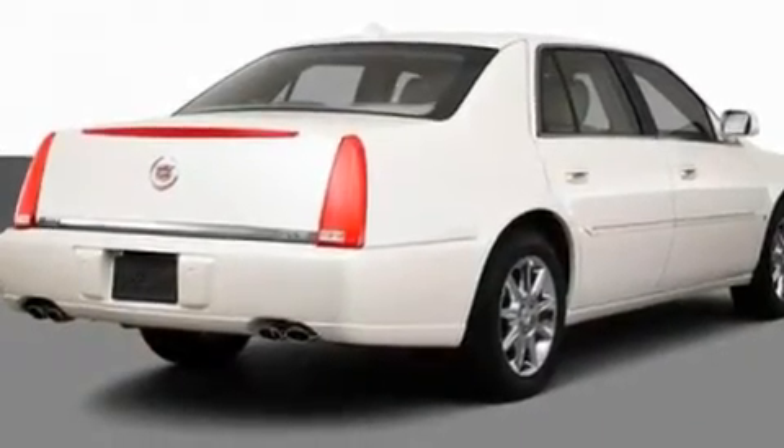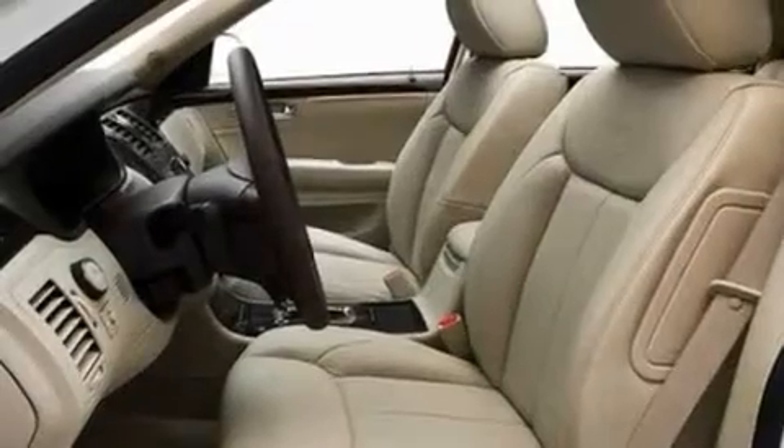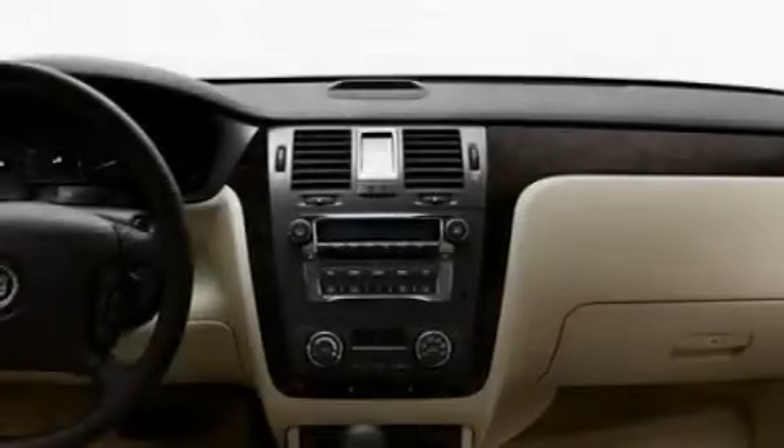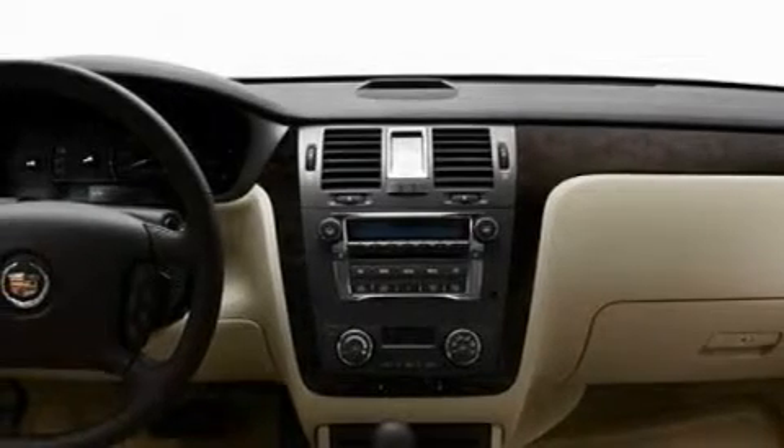Its top features include memory settings for the seat's positions, so you can recall your favorite alignment with the push of one button, a sunroof, cruise control, commercial-free satellite radio, and leather seats.